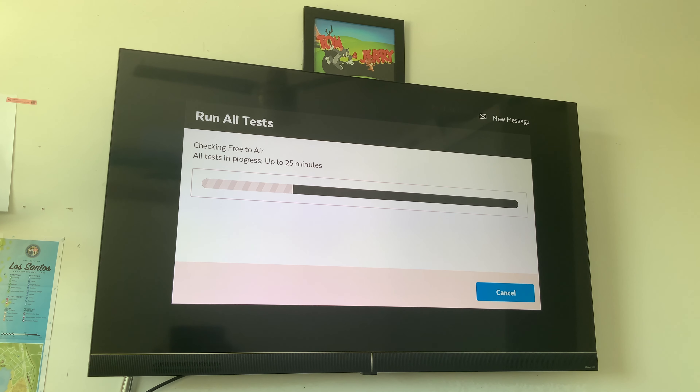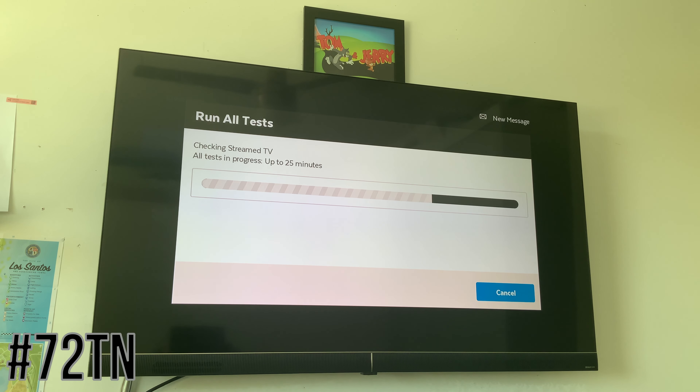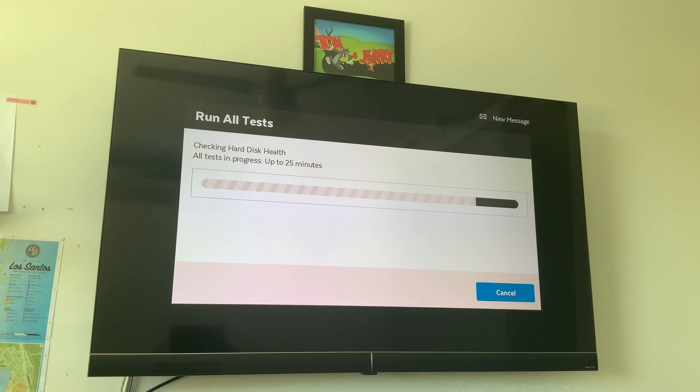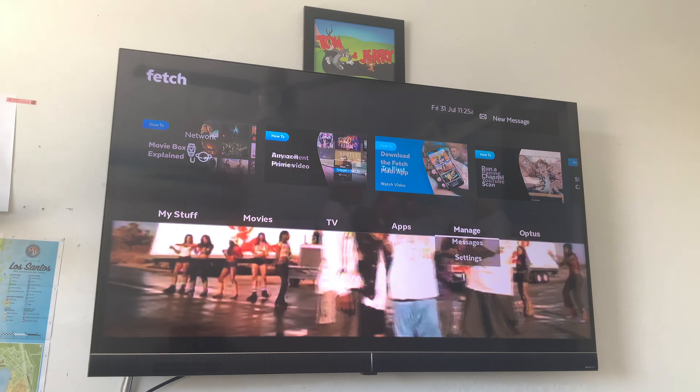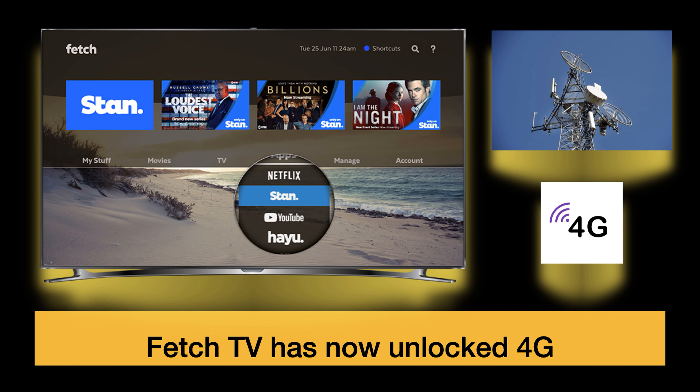4G is 100% unlocked and definitely working — and this is a little test to confirm that. It's doing a quick scan to see if all the services are available. It can take up to 25 minutes but hopefully it finishes quickly. You can see it got ticks on everything — that is great. A couple of weeks ago if you'd done this connected to 4G, you would have got an X on each one of those.